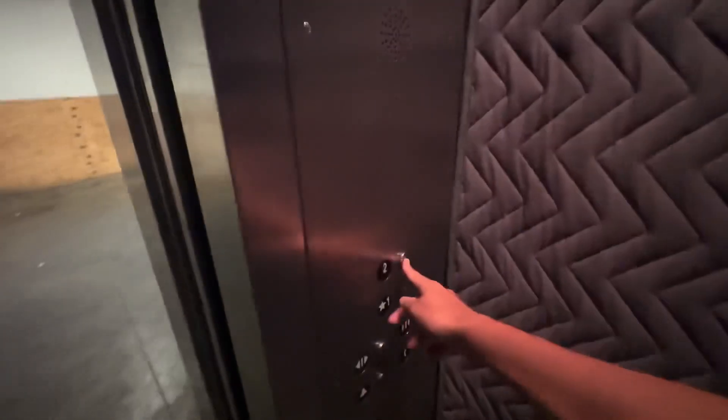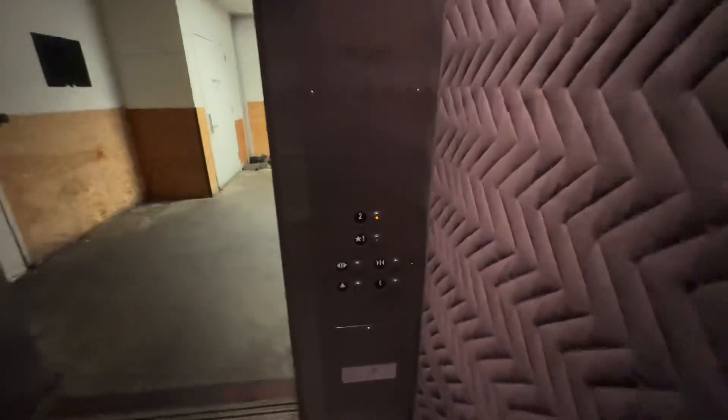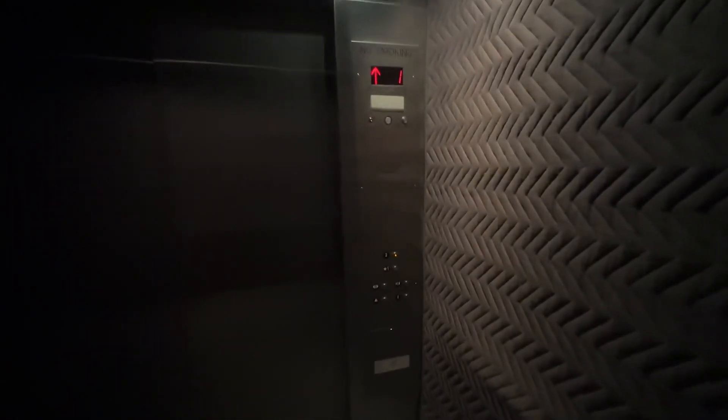So this goes out to the ground level. It's just another motor — Mitsubishi elevator, as we'll see. Yeah, here we are already.